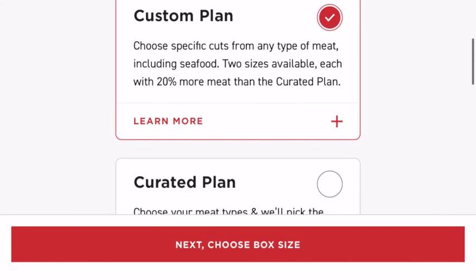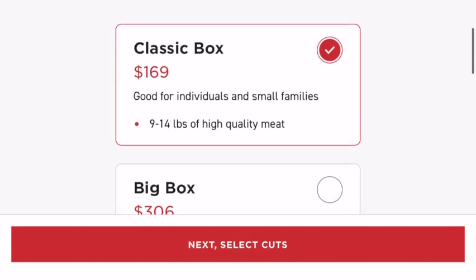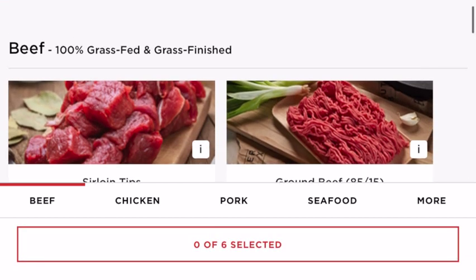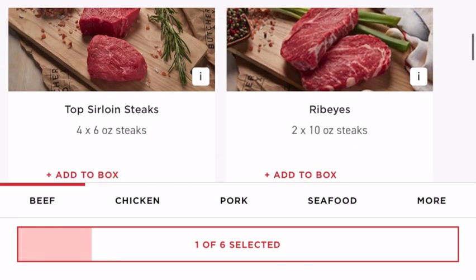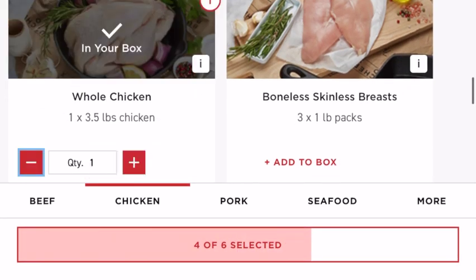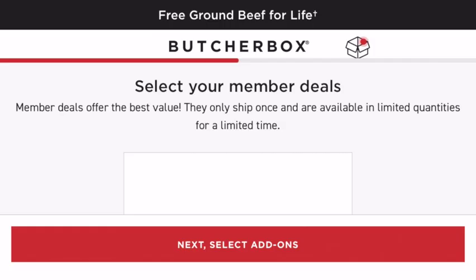ButcherBox offers two different box options: the custom box and the curated. You can get the classic size or the big box. In the classic box you get to choose five cuts of meat, which is around 8 to 11 pounds — you'll get around 24 meals out of that box. The big box lets you pick 10 different cuts giving you about 16 to 22 pounds of meat and around 48 meals. I love to stretch meals by making pastas incorporating the meat, or mixing it with a sauce and lots of vegetables served over rice.